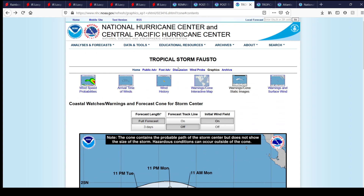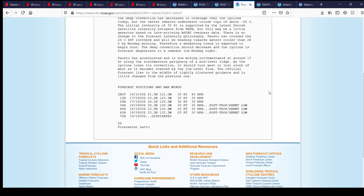Looking at the forecast description, they have it weakening into a tropical depression in about 12 hours from now, and it eventually turns into a post-tropical storm — a remnant low — in about 36 hours after this update.